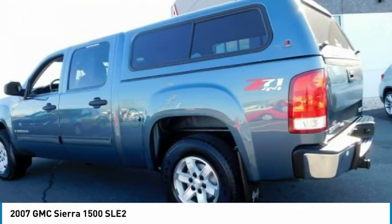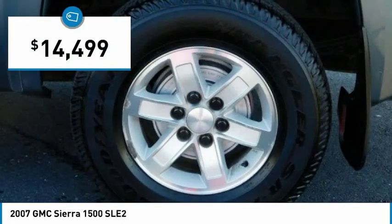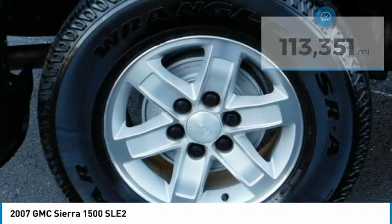Power and advanced technology can both be found in this fantastic truck, and it is priced below $15,000. This vehicle has less than 115,000 miles. Here are some of this vehicle's great options.